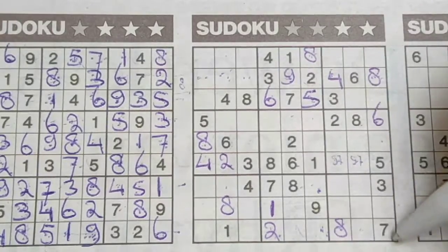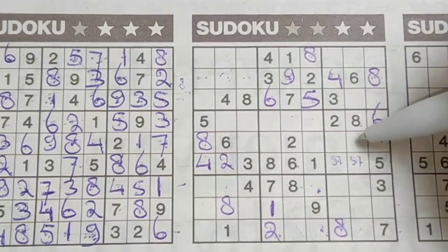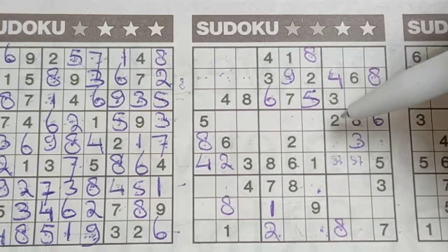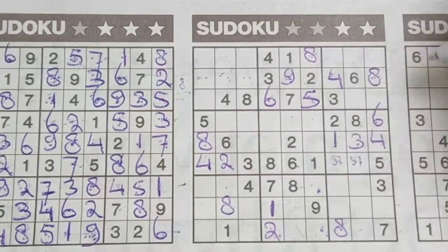Three in this column, three in the last column, so in the column between, the only place for the three should be there. Two numbers left in this big square for the numbers one and four. We have a four here, no four there — four should be here, and the one goes there.